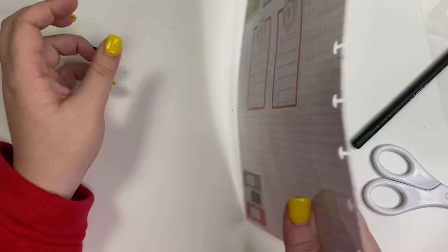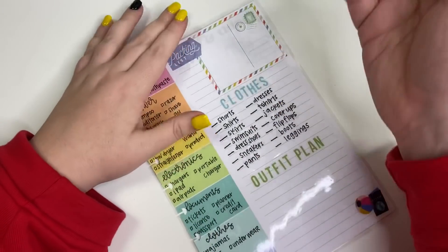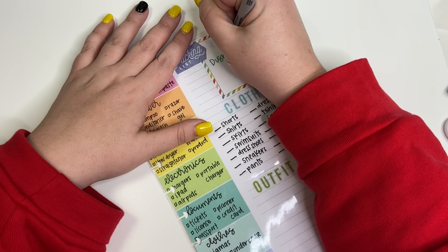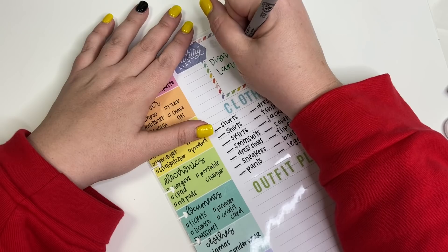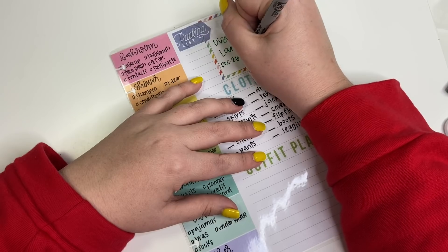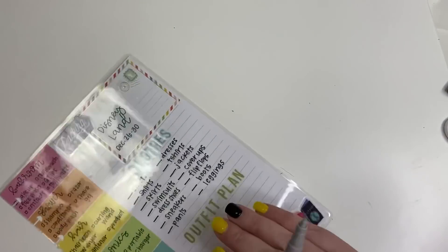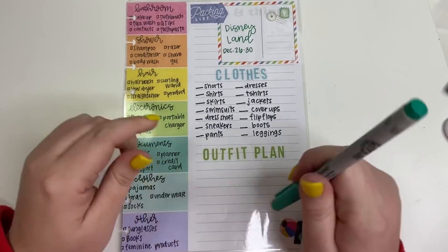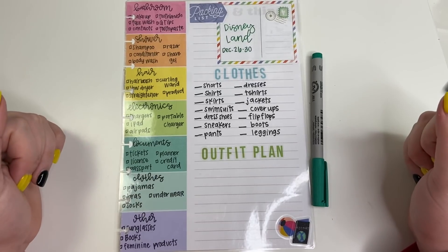Now it's laminated and I can use this wet erase marker — I'll try to remember to link these in the description. Our next trip is to Disneyland next week, so I can use this wet erase pen and write 'Disneyland, December 26th through 30th.' Then I can check off or write in the numbers of what I need, plan out my outfits, and put any other details on the back. I'm so excited — I'm going to be using this all the time. I hope this gives you an idea of how to make one for yourself. If you like this video hit the like button, and if you want to see more hit subscribe. Happy planning!